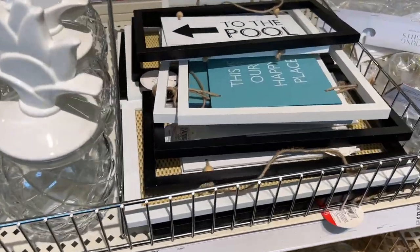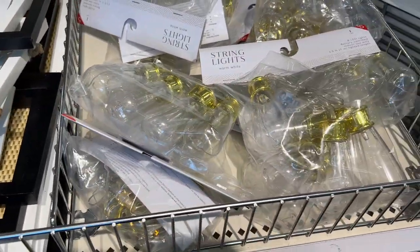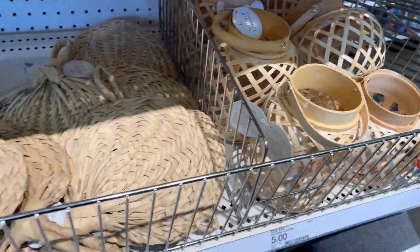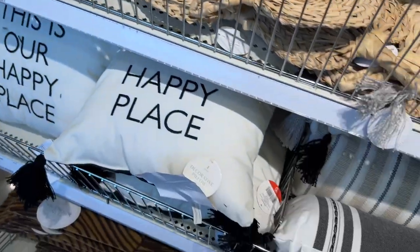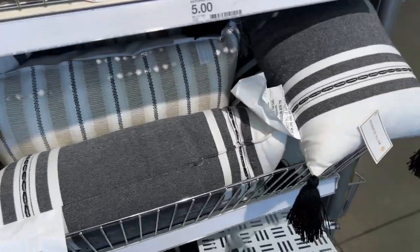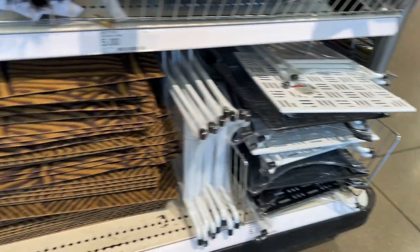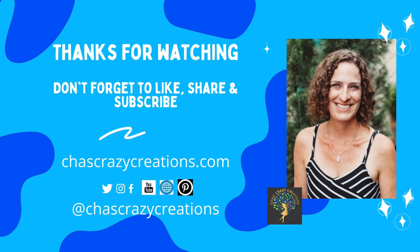Cute pineapple glassware, more signs, lots of lights, and other great things for your home. I hope this inspires you to go check out the Target Dollar Spot. I'd love it if you'd subscribe to my YouTube channel and my blog at chesscrazycreations.com. Thanks for watching, and I'll see you in my next video. Don't forget to like, share, and subscribe.